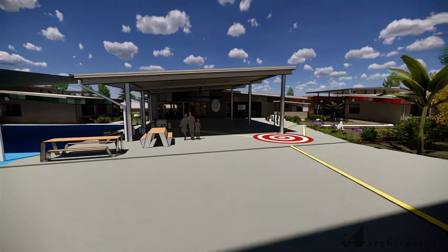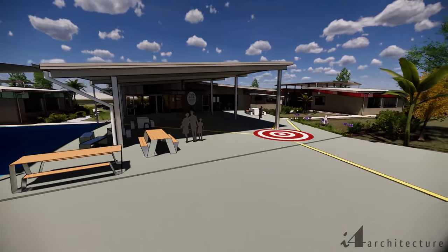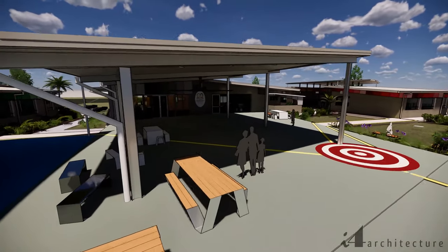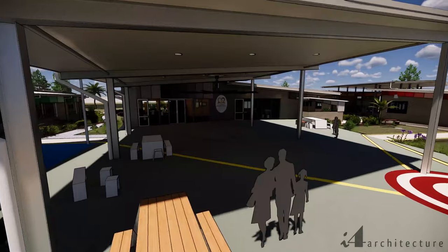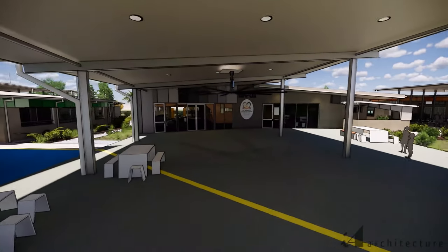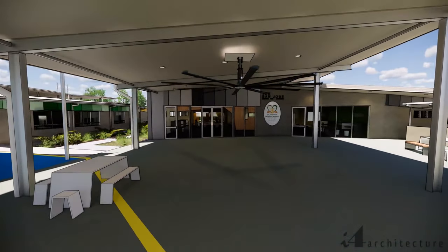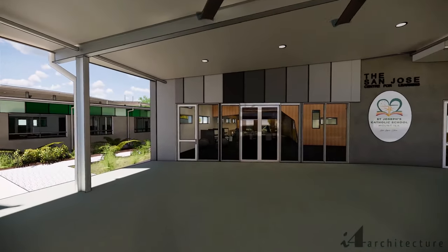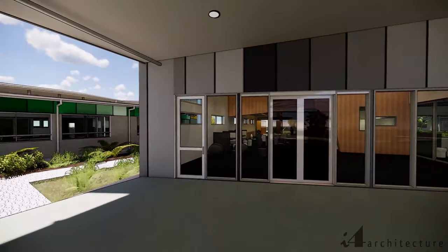The new administration building links seamlessly with the community spaces that will be built in stages 1 and 2, currently under construction. By centralising our student and family services, administration, uniform shop and tuck shop, we aim to promote connectivity and accessibility. The school leadership team values being present for our staff and families.